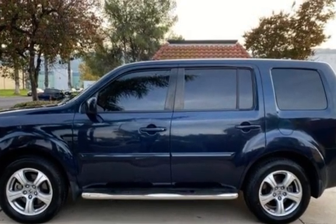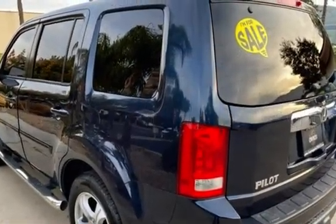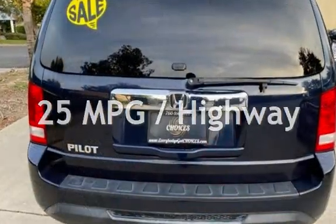This Honda has less than 51,000 miles on the odometer. Estimated fuel economy for this vehicle is 18 miles per gallon in the city and 25 miles per gallon on the highway.